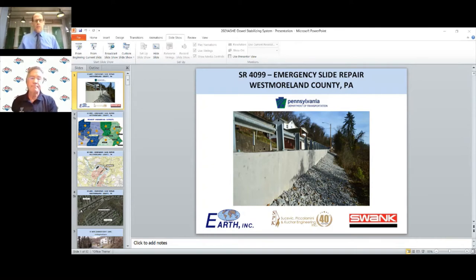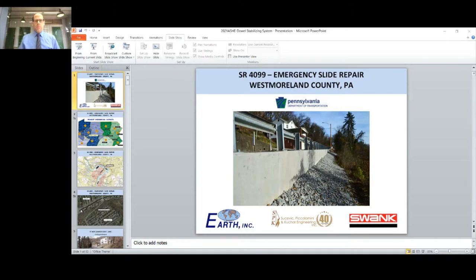The project was the SR-4099 Emergency Slide Repair Project in Westmoreland County, PA. The owner of the project is the Pennsylvania Department of Transportation. Earth Inc. designed this project under an open-end geotechnical engineering agreement with PennDOT District 12. SP and K assisted with the project providing roadway plans, survey, ENS, and utility coordination. SWANK Contractors Construction was chosen as the contractor by PennDOT District 12 to perform the work.